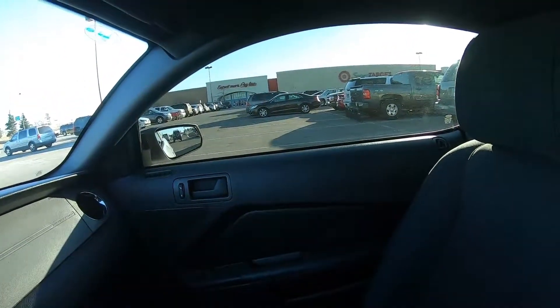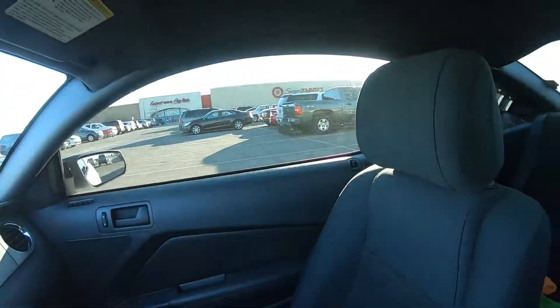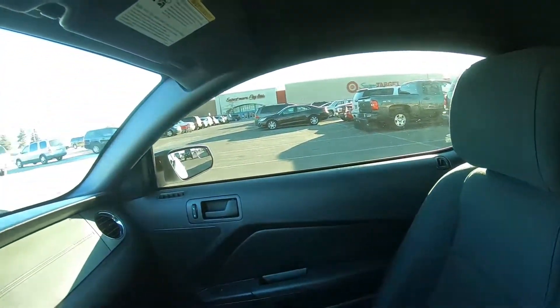Hey guys, so as you can probably see, I just got to Target. It's pretty nice out today — it's like 38 degrees. I'm going to go in there, pick up a couple of gift cards, and then I will be back.